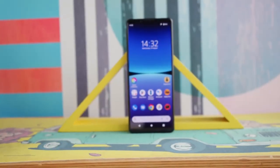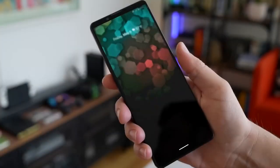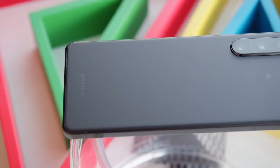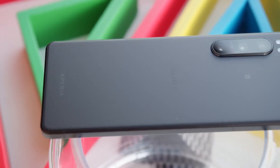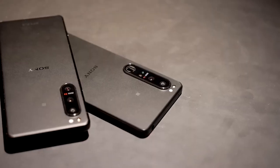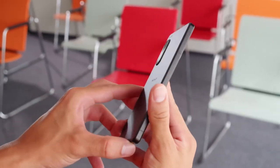Uncover the truth behind the Sony Xperia 5 IV five months later. Has this high-end smartphone delivered on its promises? The highly anticipated Sony Xperia 5 IV promised a high-end smartphone experience, and after five months, it's time to examine how it's performed. In this video, we'll take a closer look at its features and performance to see if it has lived up to its hype.